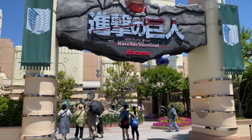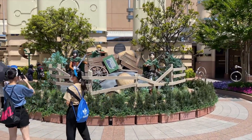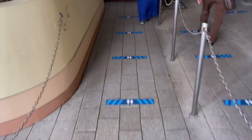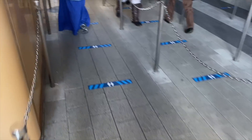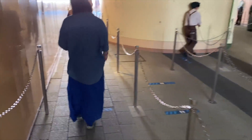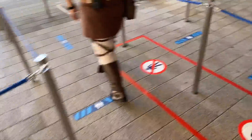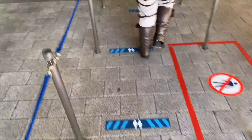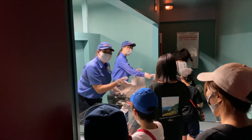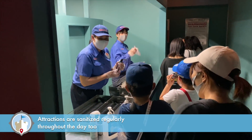Heading over to the Attack on Titan attraction — this is a Cool Japan overlay of Space Fantasy, an indoor coaster themed to Attack on Titan. The distancing markers with blue are here as well. The thing with this attraction is it's VR, and you have to put on VR goggles, which are sanitized. Be mindful that if your mask is up too high, you're going to fog up your VR goggles and won't be able to see anything. For attractions requiring 3D glasses, those are sanitized and you're asked to sanitize your hands before grabbing them.